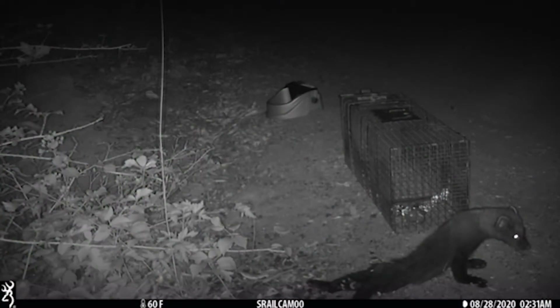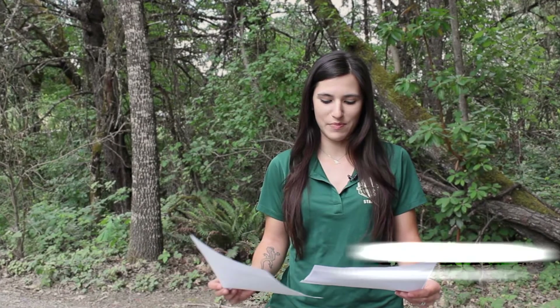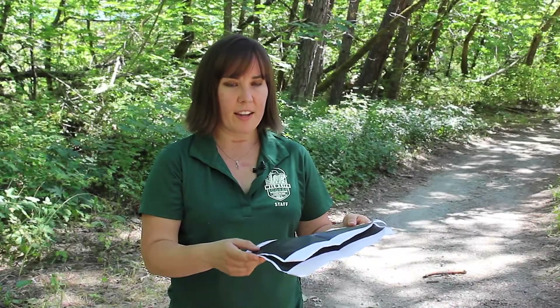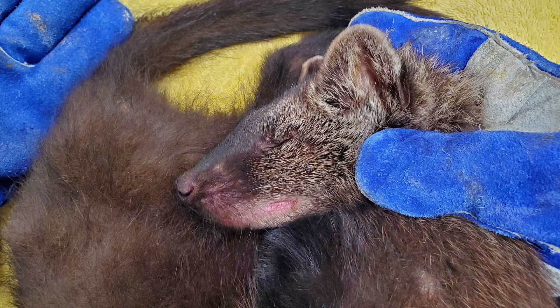I took the original phone call where somebody let us know that there was a fisher that was not doing well, and they asked if they could get him in a live trap and bring him to us. If I saw these images before he had been brought in, I would probably be similarly excited but also not hopeful based on what I see here. This picture where he's dragging his back end — this animal was not likely to make it. It was definitely a long shot, but we wanted to try.